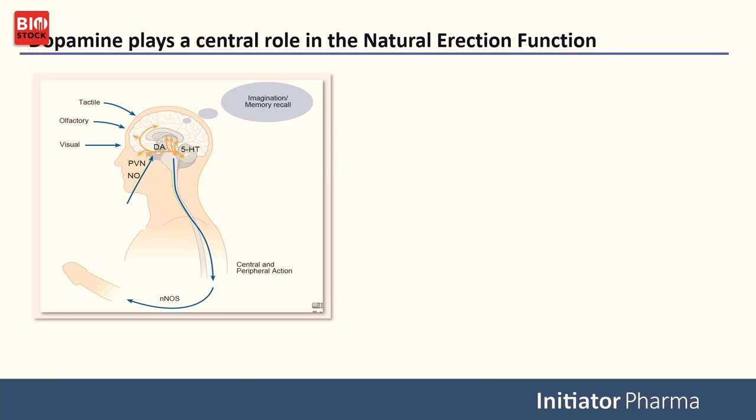Looking at the erection response — what is actually driving it? That is dopamine. When we see something nice, are touched, or remember something nice, there is a massive release of dopamine in the brain. This dopamine is translated into the production of nitric oxide, which leads to dilation of the arteries in the penile tissue, increasing blood flow. Our drug works in the brain — we have a central effect. We have also seen in preclinical models that we have a peripheral effect, so the compound is dual acting. Current compounds on the market, including Viagra and Cialis, are only peripheral — they can only extend a naturally occurring erection. We can initiate one.